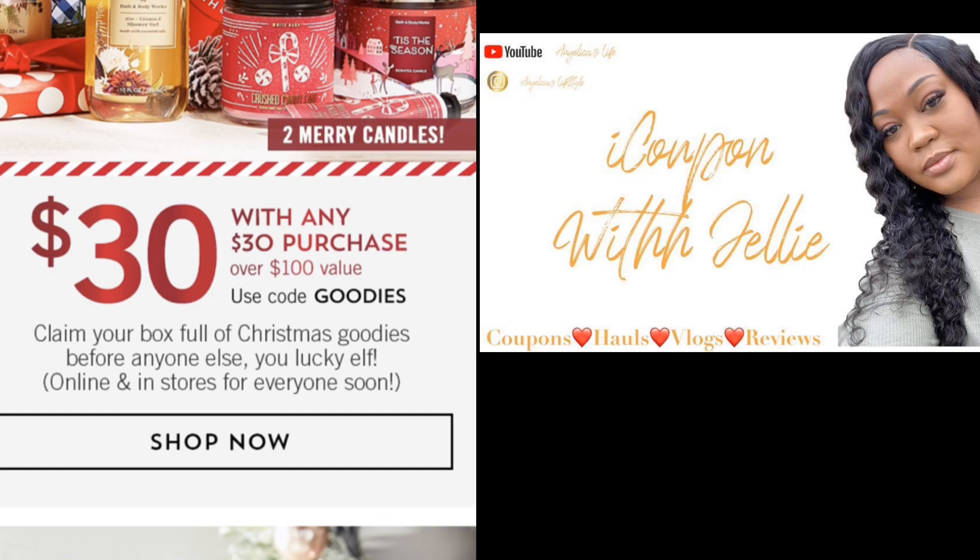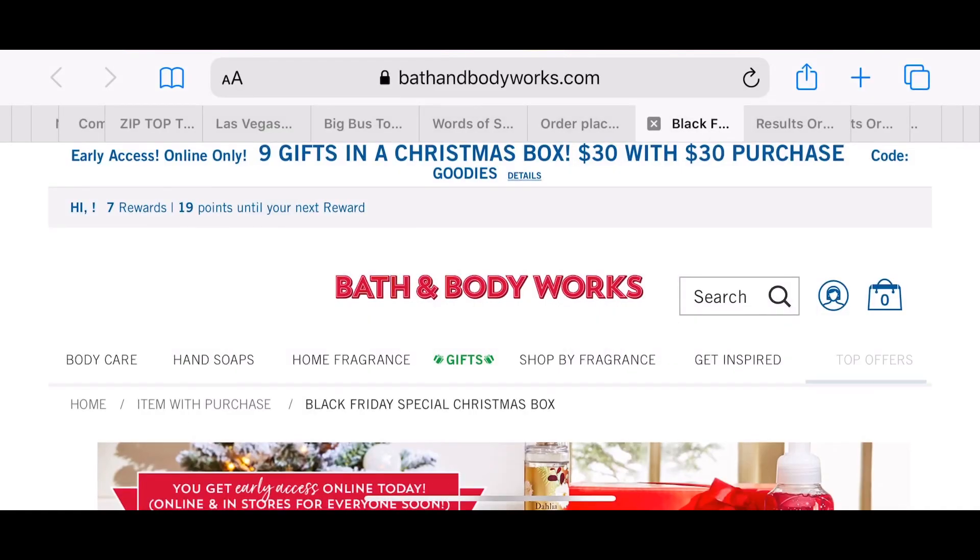I did want to go ahead and let you guys know there is a coupon — the coupon code is GOODIES, right there on your screen. This box is worth over $100, and it is well worth the value — you get so much stuff inside of it.